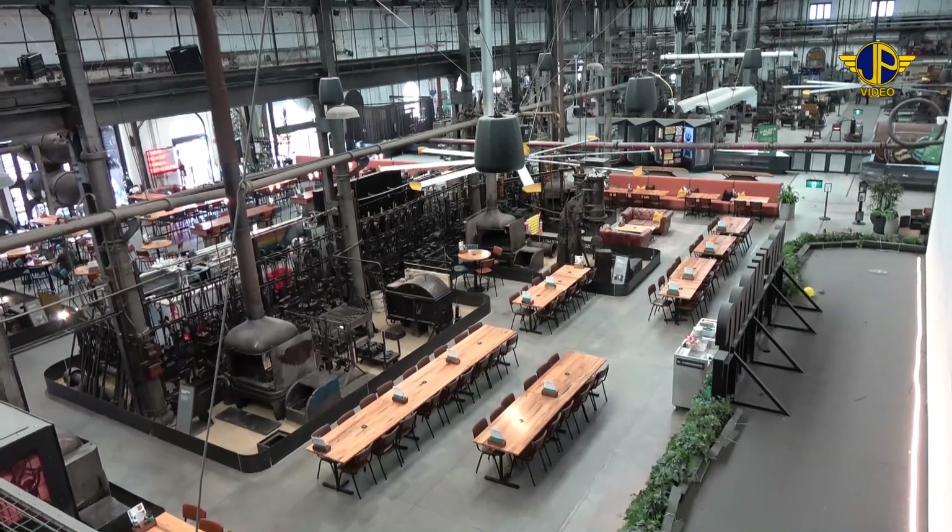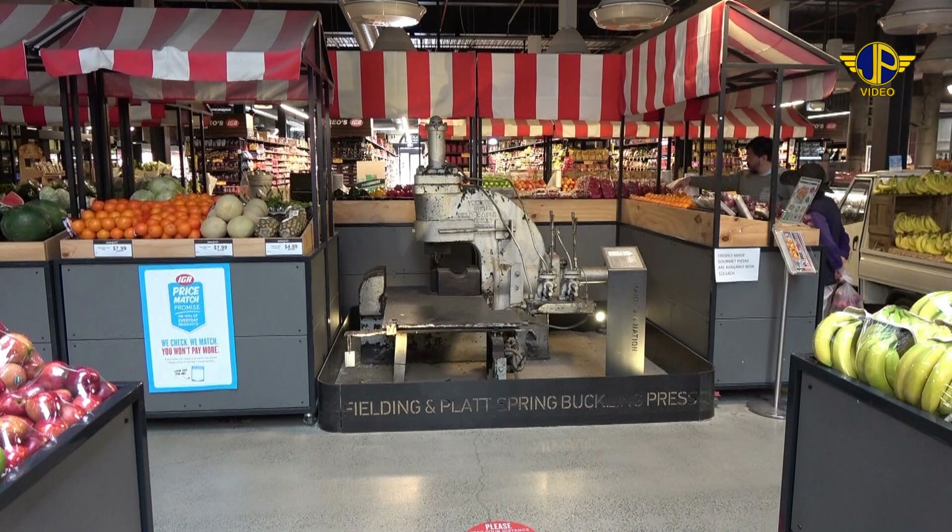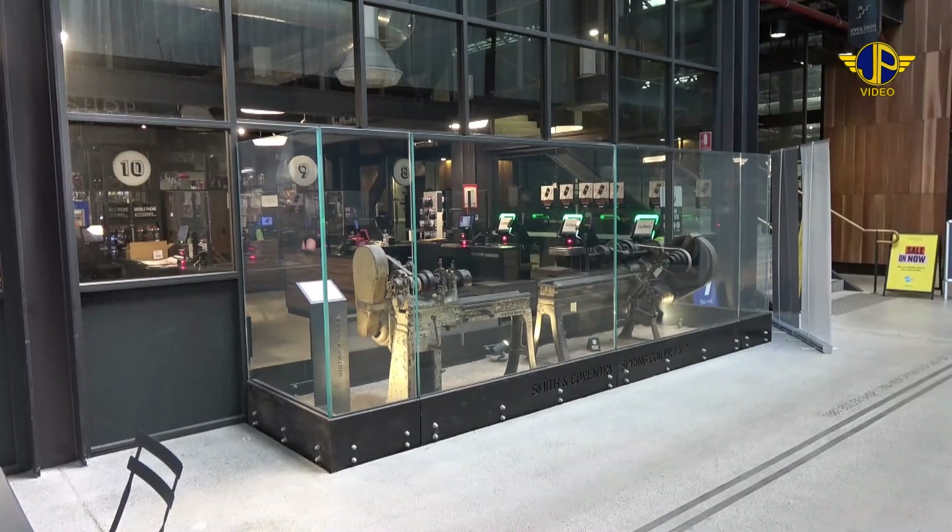Further down, the shed has been converted to a supermarket, where you can pick your fruit and vegetables amongst a spring press, or go through the checkouts past a couple of lathes.